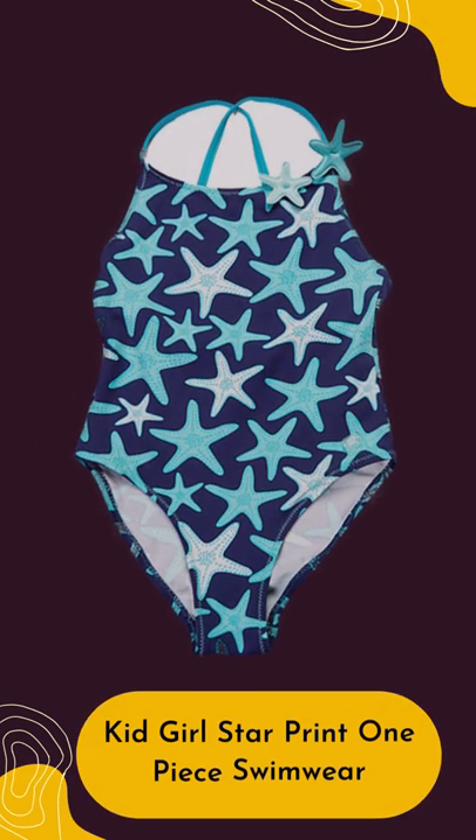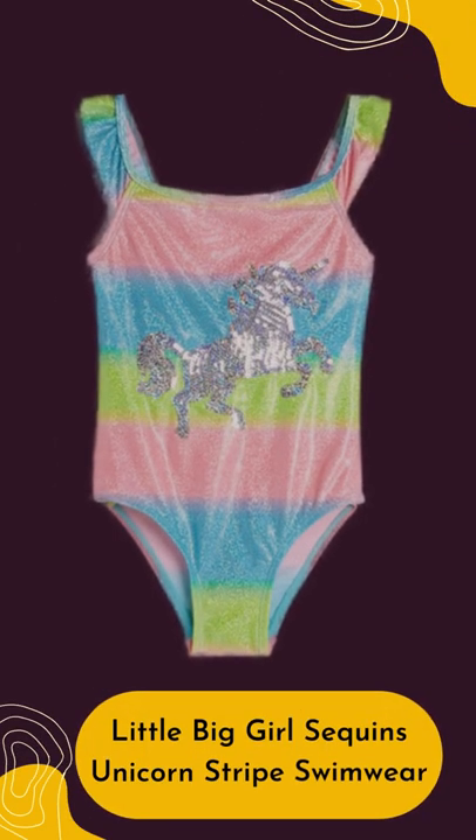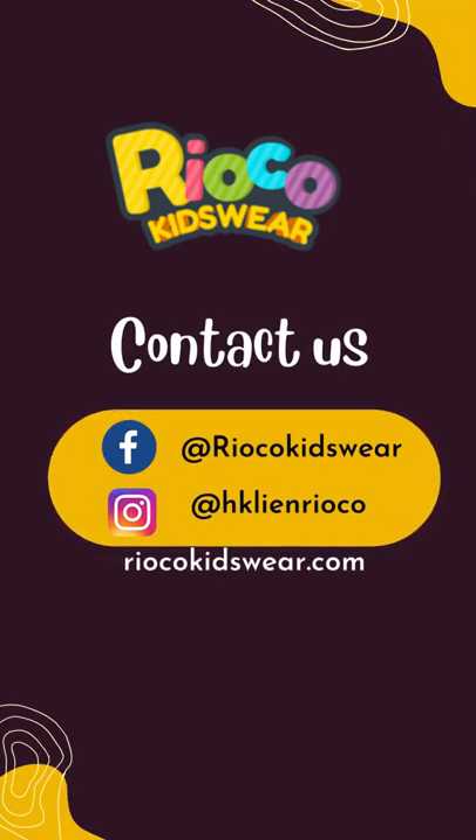Kid Girl Star Print One Piece Swimwear, Ruffle Decor One Shoulder Cut Out Kid Girl Swimwear. Little Big Girl Sequins Unicorn Stripe Swimwear. For more information and latest updates, visit our website and socials.